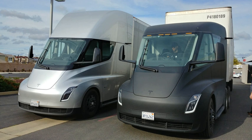Electric motive power started in 1827, when Hungarian priest Ányos Jedlik built the first crude but viable electric motor, provided with stator, rotor, and commutator, and the year after he used it to power a tiny car. A few years later, in 1835, Professor Sibrandus Stratingh of the University of Groningen, the Netherlands, built a small-scale electric car, and Robert Anderson of Scotland is reported to have made a crude electric carriage sometime between 1832 and 1839.